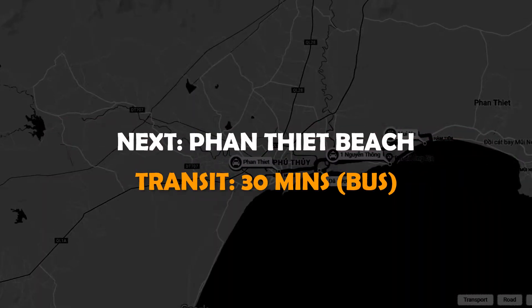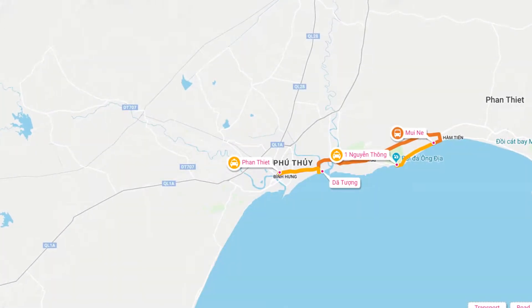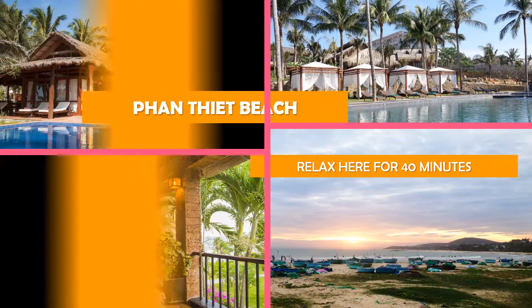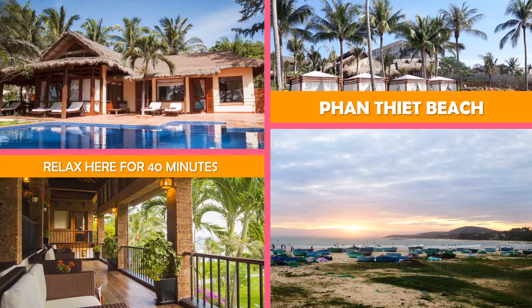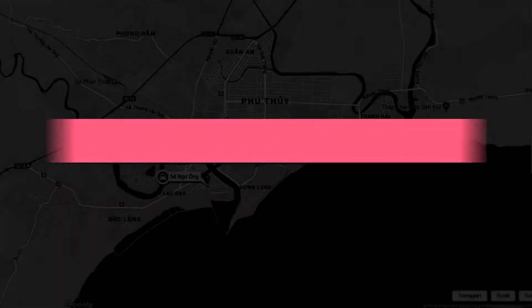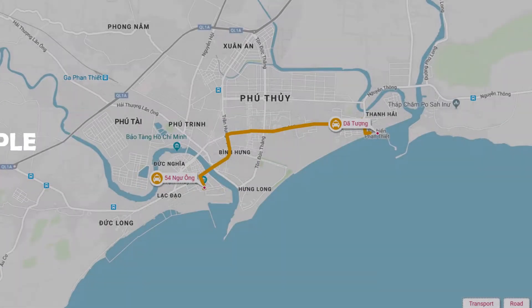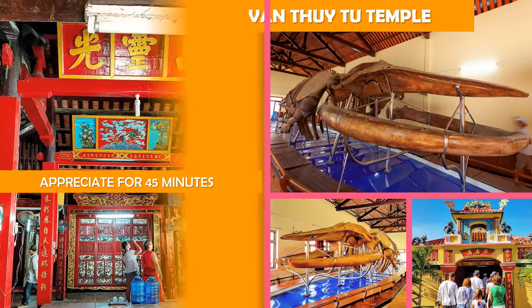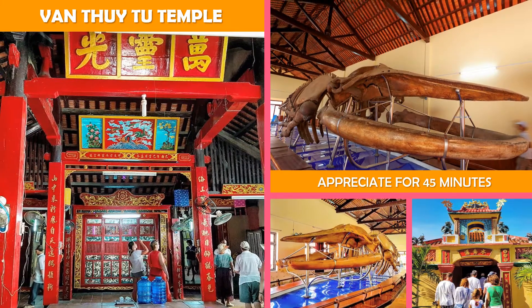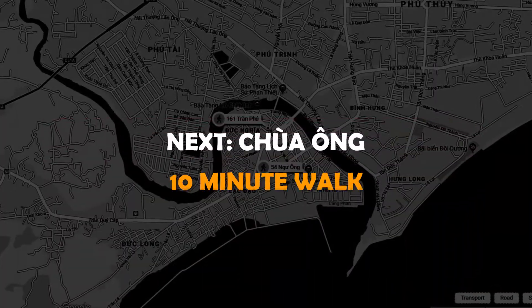Move on to Phan Thiet Beach. Then move on to Van Thuy Tu Temple. Then on to Chua Ong.